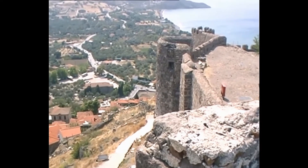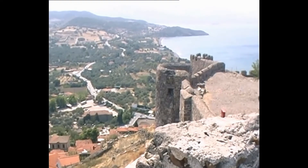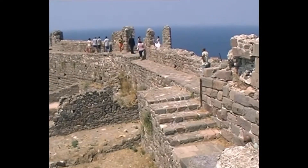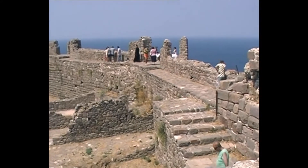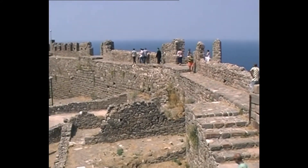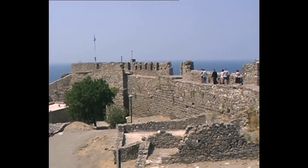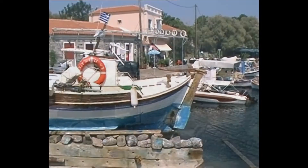A nice little view from the castle down the coast. I'll finish the castle by giving you a little view round and then we'll make our way out.